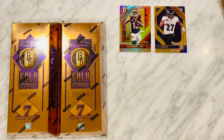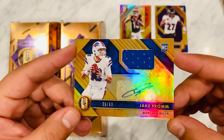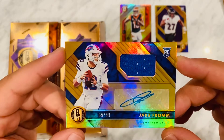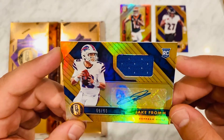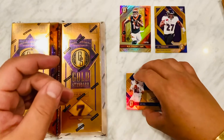Our next card is a Jake Fromm numbered to 99 rookie card. Josh Allen's the guy right now, but if he's not the guy, Jake can step up. He played in some big games at Georgia — I think this is a sleeper card for sure.